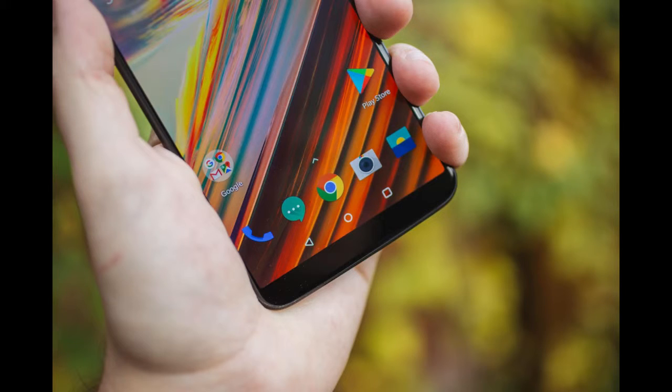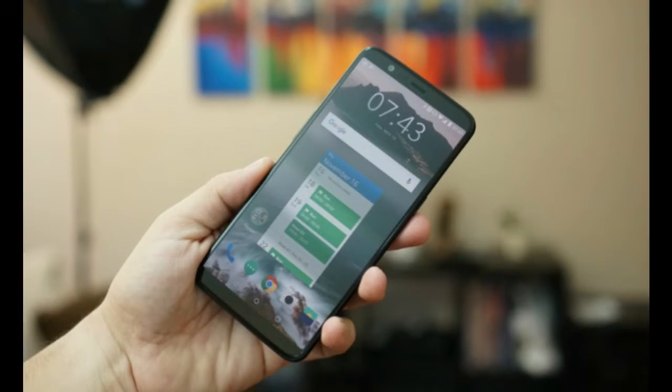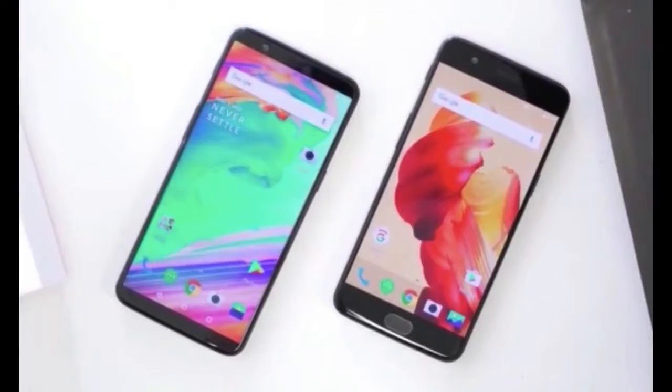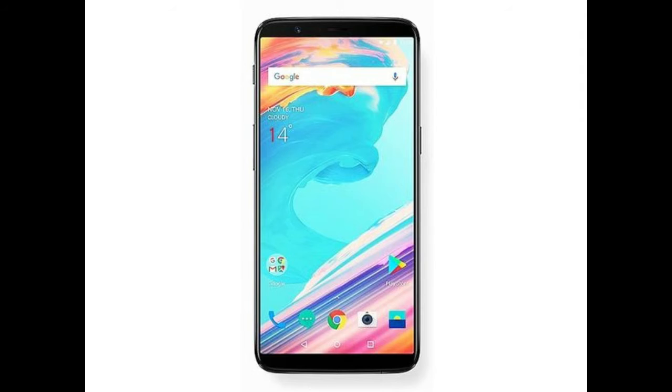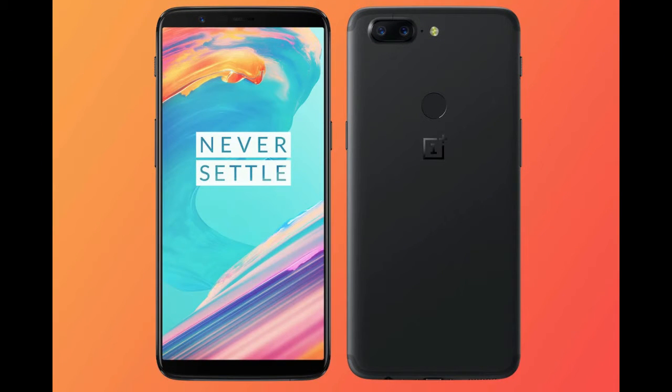It measures 156.1 by 75.0 by 7.30 mm in thickness and weighs 162 grams. The OnePlus 5T is a dual SIM GSM smartphone that accepts two nano SIMs. Connectivity options include Wi-Fi, GPS, NFC, USB OTG, 3G, and 4G. Sensors on the phone include compass, magnetometer, proximity sensor, accelerometer, ambient light sensor, and gyroscope.